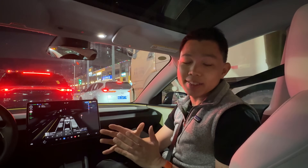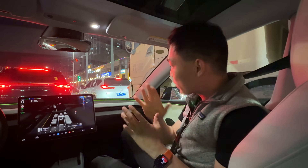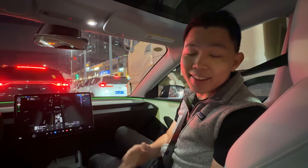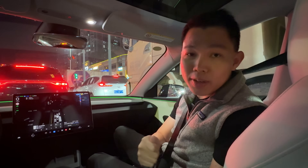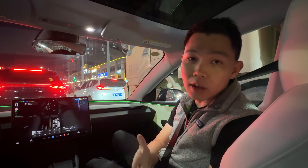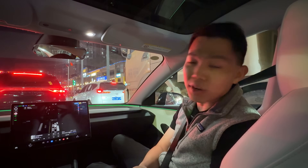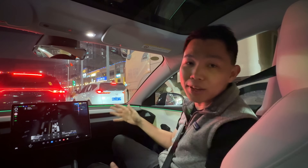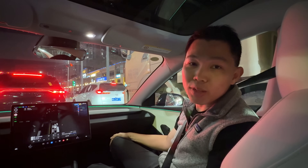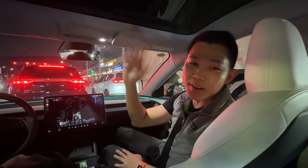This has been such an impressive ride of FSD Supervised in China. Thank you so much to the Tesla China team for the opportunity to experience this — they've been very kind. This has been a tough time especially in North America, but for those of us who believe in the mission: buy a Tesla, buy a Cybertruck, buy a Model 3, buy a new Model Y. If you found this video useful, please click the like button and hit subscribe for more videos on Tesla. Signing off from Shenzhen!